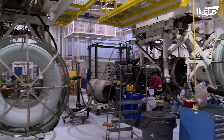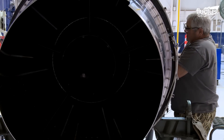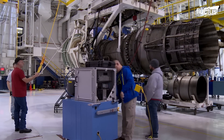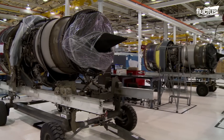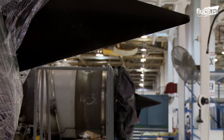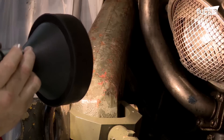Boeing, as the manufacturer of the B-52, plays a key role in the engine replacement program. Besides new engines, during the model upgrade, the bomber will also be retrofitted with an upgraded active electronically scanned array system radar.